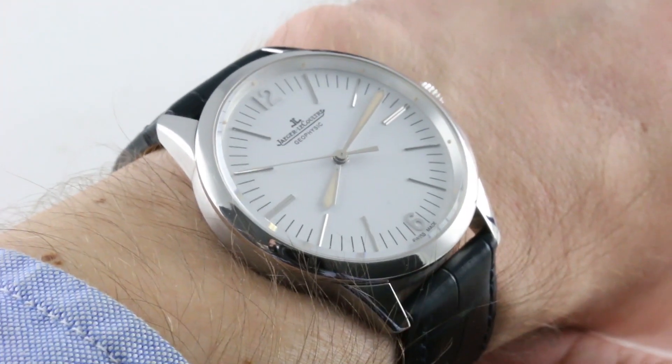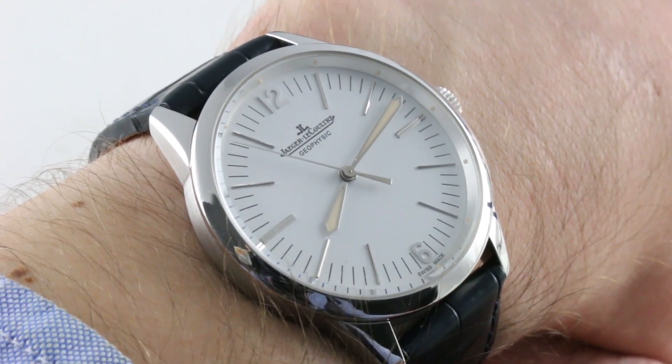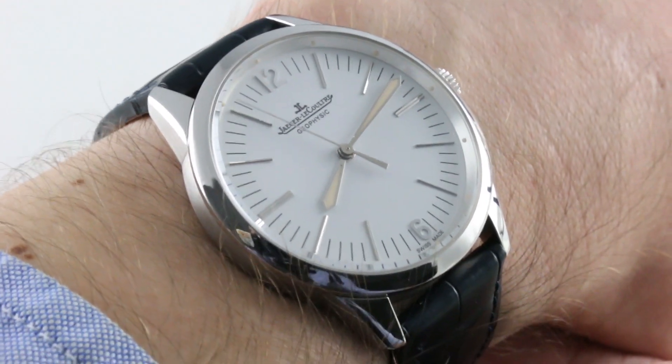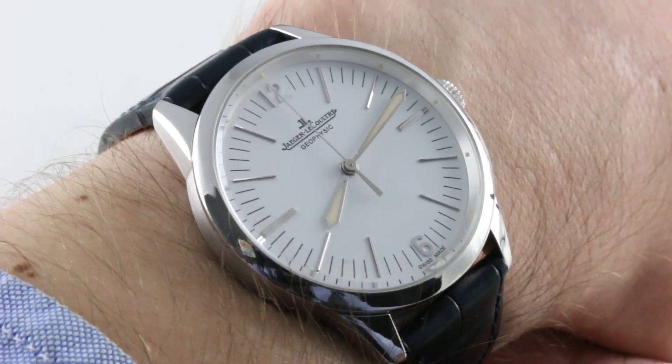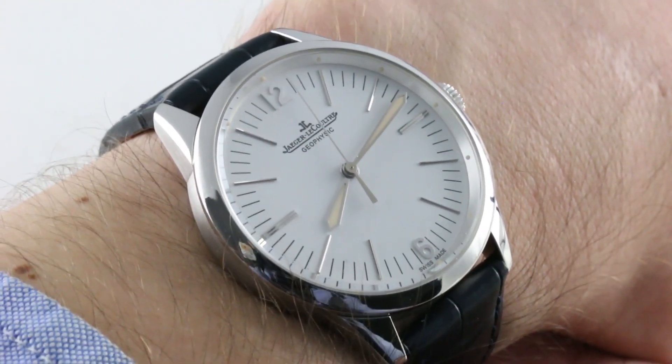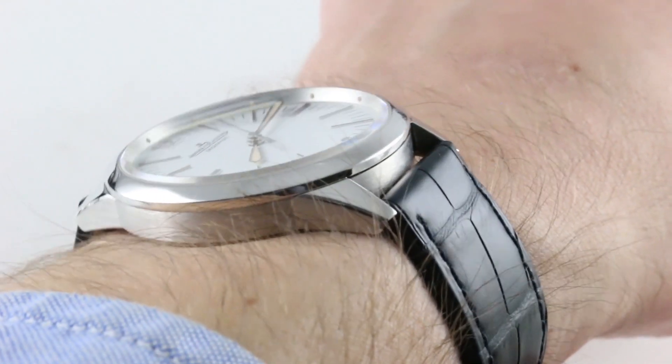If you like this watch, you can see it and purchase it on our website, thewatchbox.com. Today we are discussing the scarcest of the three Jaeger-LeCoultre Tribute to Geophysic variants launched in 2014, a tribute, fittingly, to the 1958 Jaeger-LeCoultre Geophysic sports watch slash technician's chronometer.